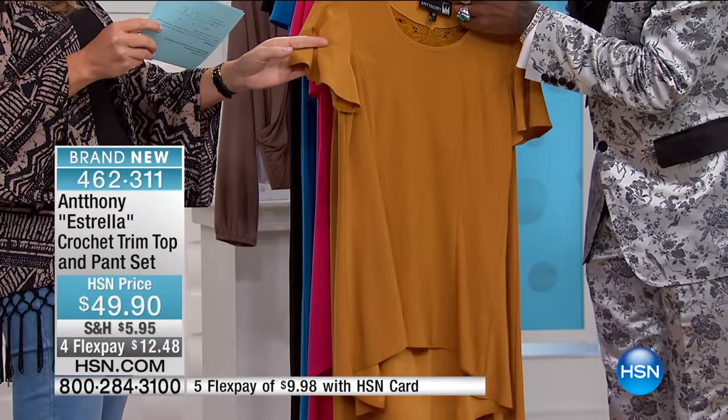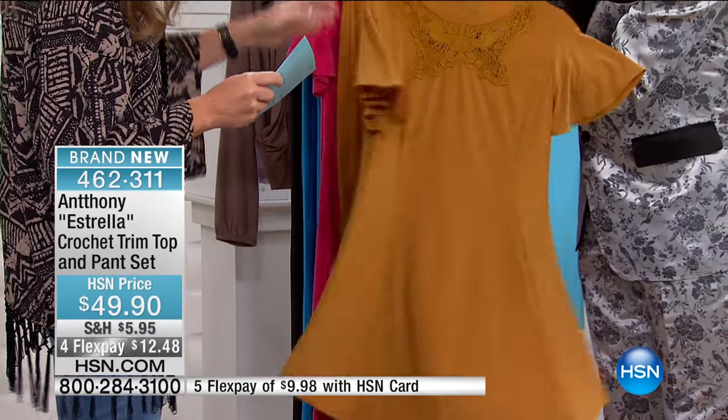Gosh, this hour is going by fast. This one is my favorite. Okay, I see a little peek-a-boo of lace coming through. So here it is. This is the... oh my gosh. Isn't it pretty? Isn't it gorgeous?